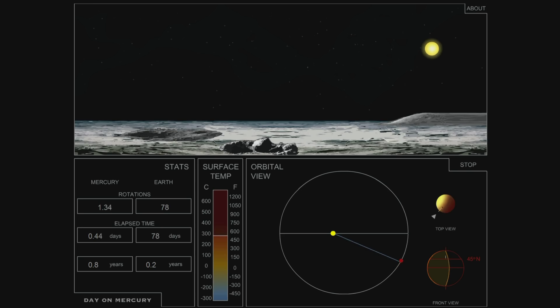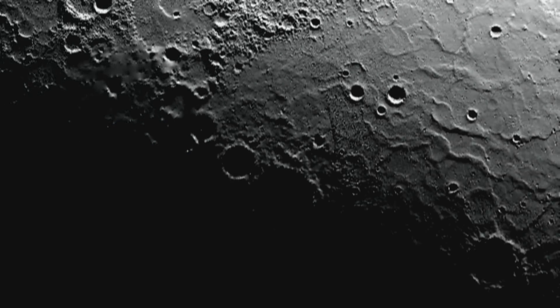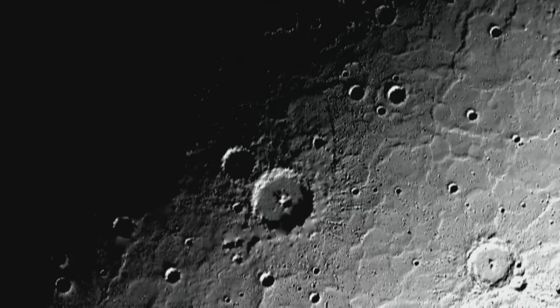You can see this even clearer from a top-down perspective of Mercury over one of its poles. Twice a day, the Sun seems to pause and then continue on again.